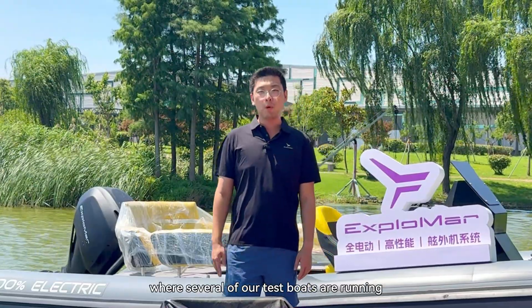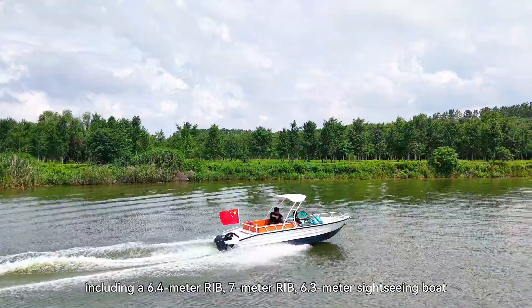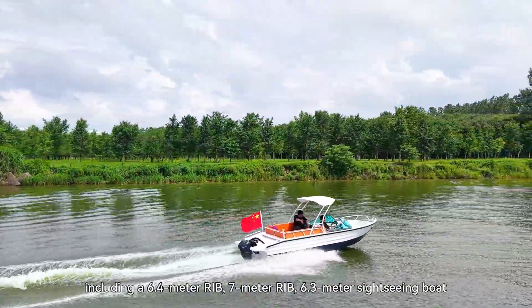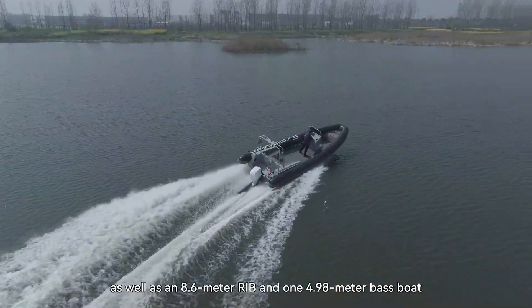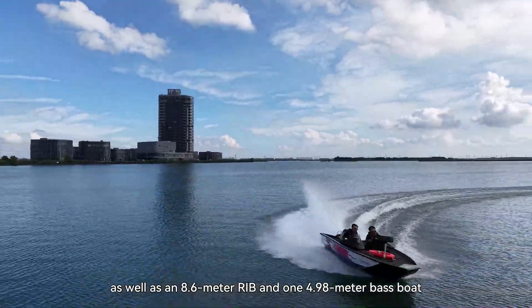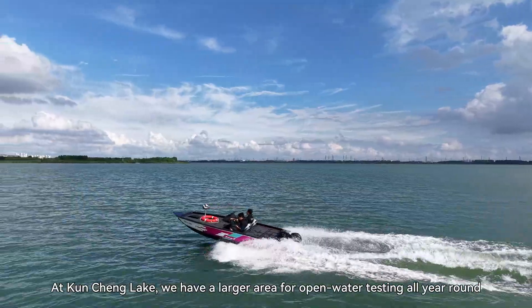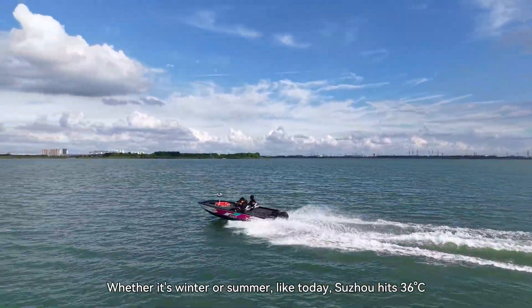We are now in our test lake area, where several of our boats are running, including one 6.4, one 7, and one 8.6 rigid inflatable, as well as one 6.3 size fishing boat and one 4.98 bath boat. At Kuncheng Lake, we have a larger area for open water testing all year round, whether it's winter or summer.